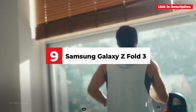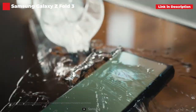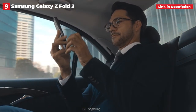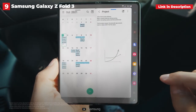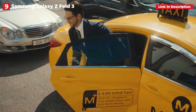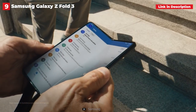9th place: Samsung Galaxy Z Fold 3. Smartphones, like any other piece of technology, evolve and change over time. We've seen screens get bigger, cameras get better, and processors compete with those found in computers. The folding form factor is the next big thing for phones, and so far, the best in this category is the Samsung Galaxy Z Fold 3. The device is best thought of as a phone and tablet in one.